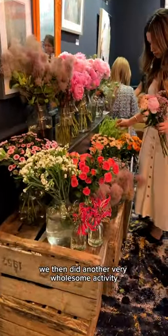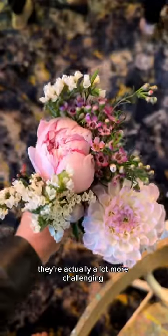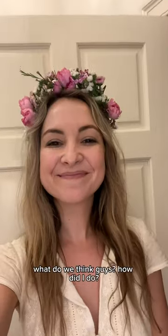We then did another very wholesome activity. The ladies from the Bath Flower School taught us how to make flower crowns. They were actually a lot more challenging to make than I thought. This was my final product — what do we think, guys? How did I do?